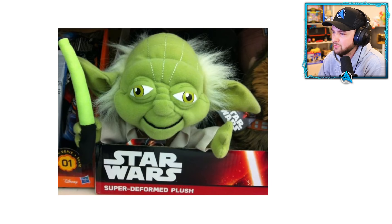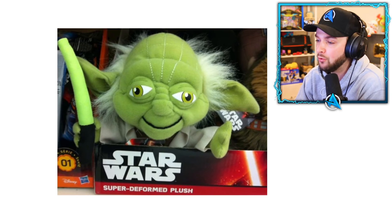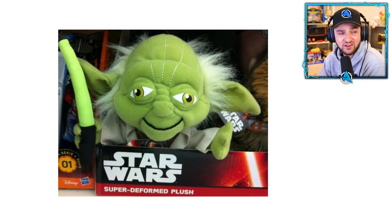It looks like a very old Yoda — and the packaging description actually says 'Star Wars super deformed plush.' What's happened to poor Yoda? Why is the super deformed version being sold?